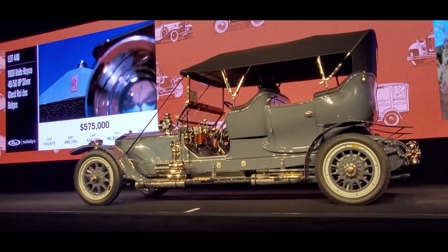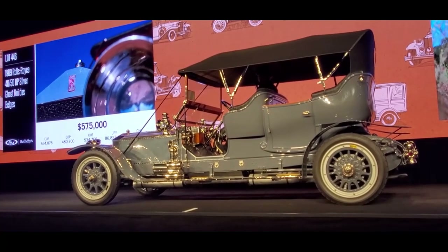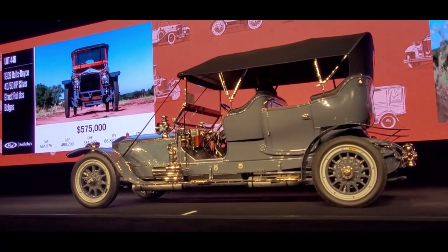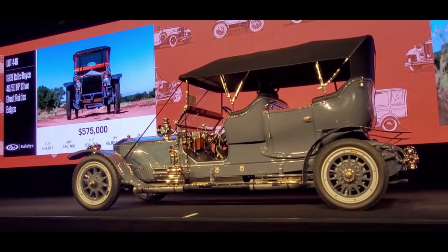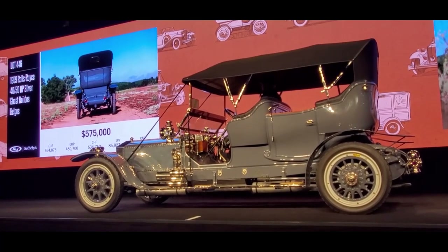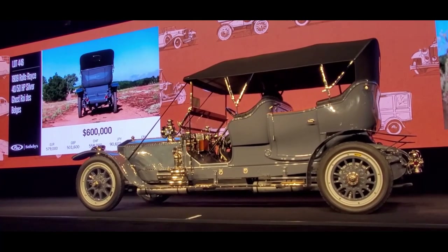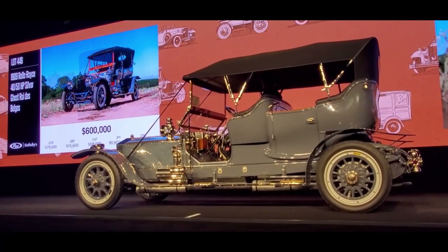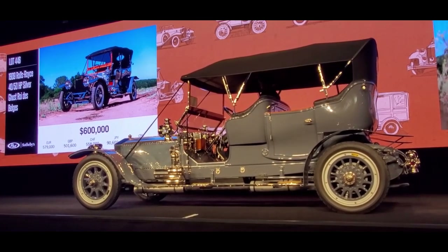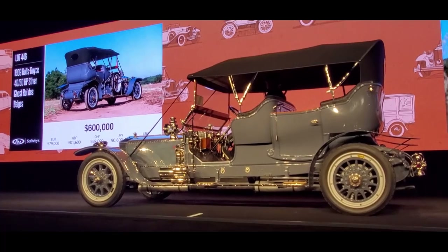$600,000 here today, ladies and gentlemen. At $575,000, asking $600,000. I'm going to start to count it down at $575,000. Online, without a doubt — let's move up. Now $625,000. The bid is at the back of the room. You two are both in. At $625,000, now $650,000.